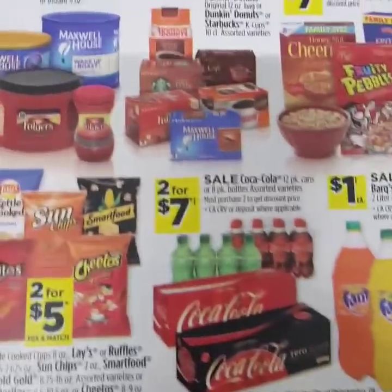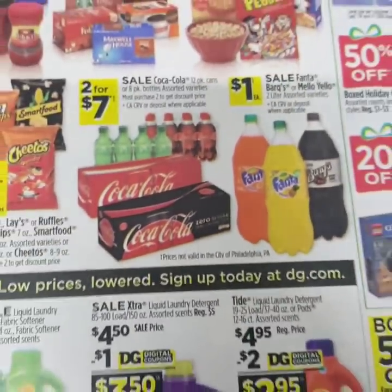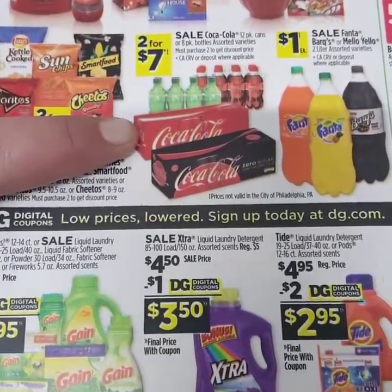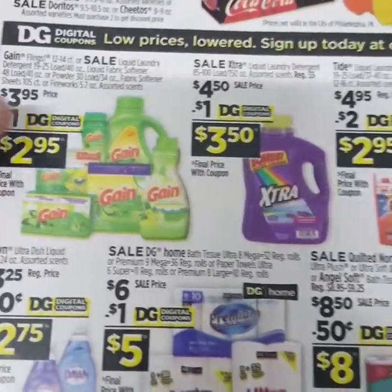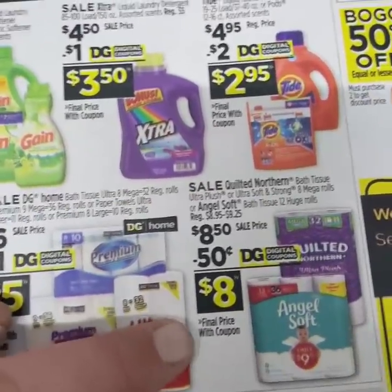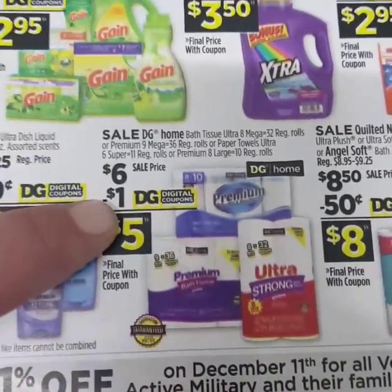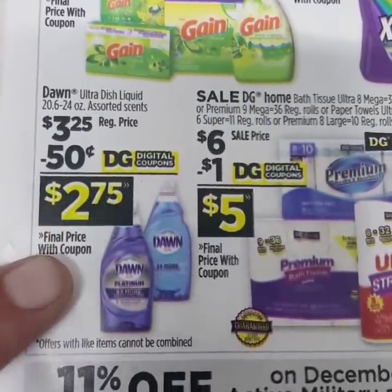Now we're going to jump into what you can get for free this week at Dollar General. This sales ad is December 8th through December 14th. Coffee is going to be $4.95. Cokes are on sale for $7 — the 12-packs and the 8-pack of mini bottles. Gain is on sale for $3.95 with a dollar off digital. Extra is on sale for $4.50 with a dollar off digital. Tide is on sale for $4.95 with a $2 off digital. Quilted Northern and Angel Soft are $8.50 with $0.50 off digital. The Dollar General Premium and Ultra Strong Toilet Paper is on sale for $6 with a dollar off coupon, making it only $5. Dawn Dish Detergent is $3.25 with $0.50 off, making it $2.75.